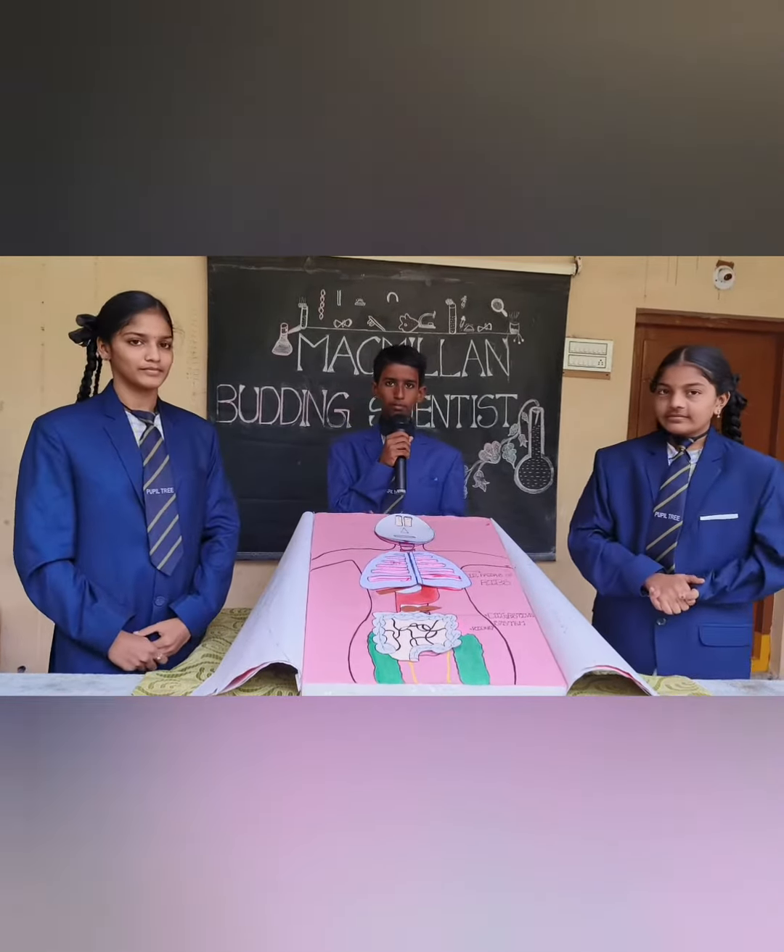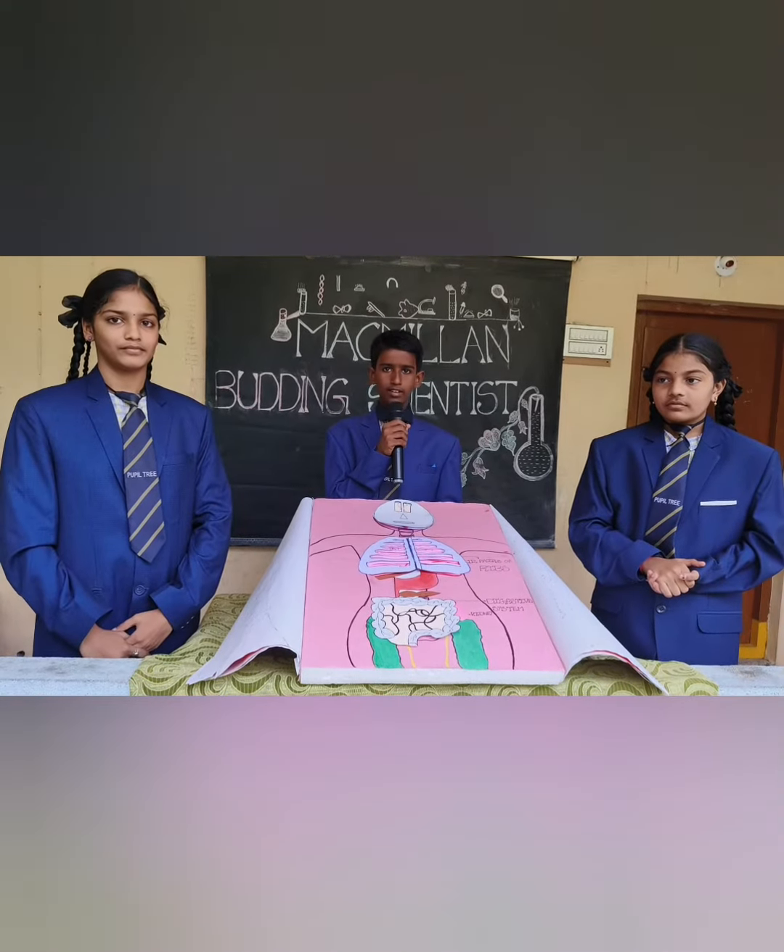Ribs. People are born with 24 ribs. Over to my friend.